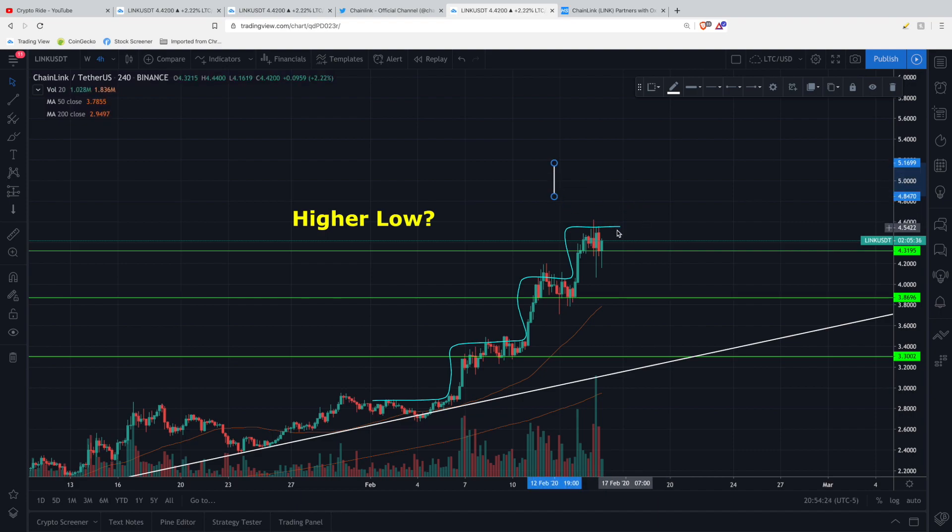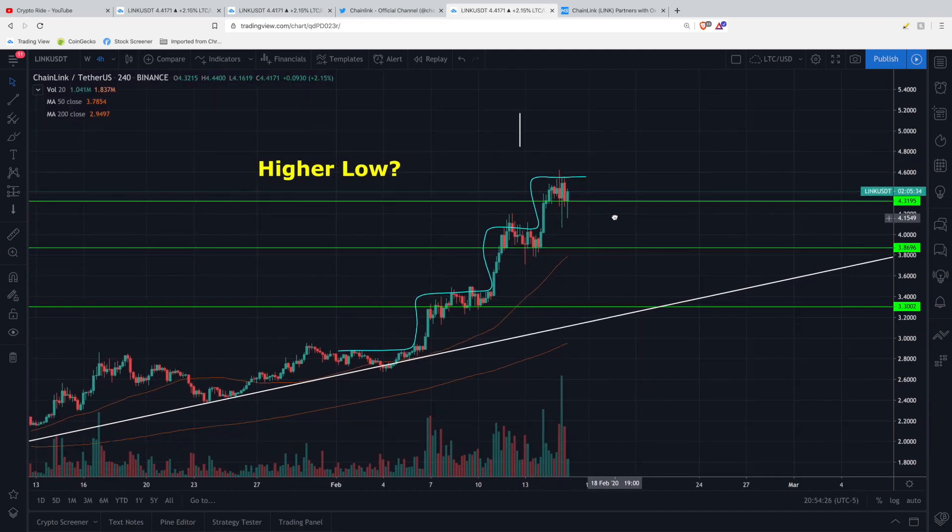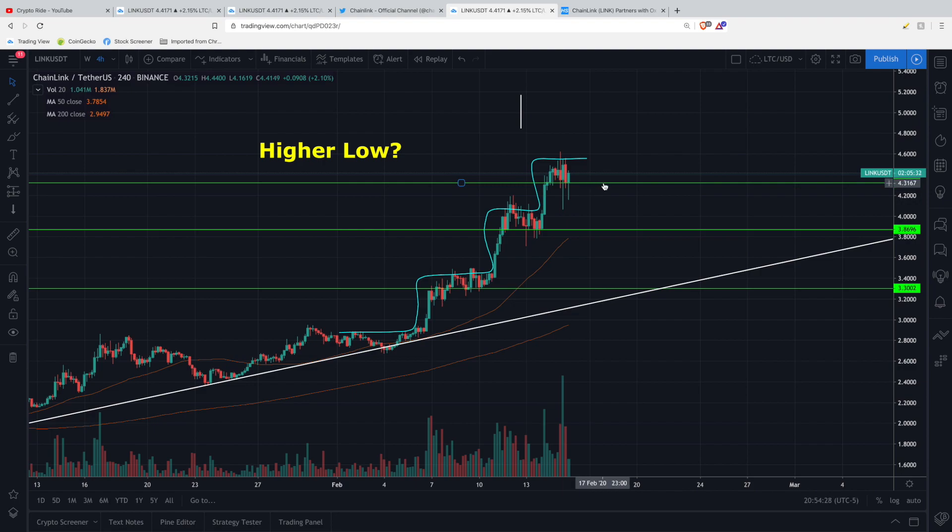That's if we go up. If we go down, keep an eye on those price levels: $4.31, $3.87, and $3.31. And of course, keep watching this major trend line as a key area of support.